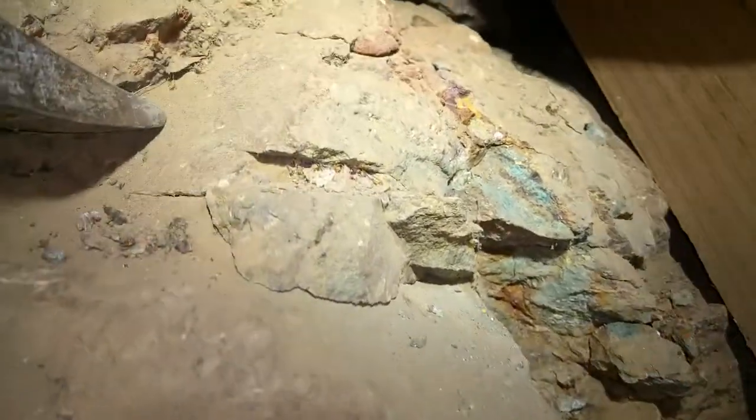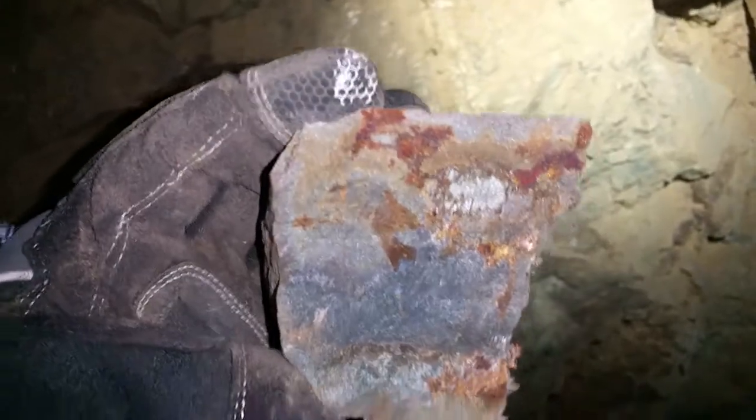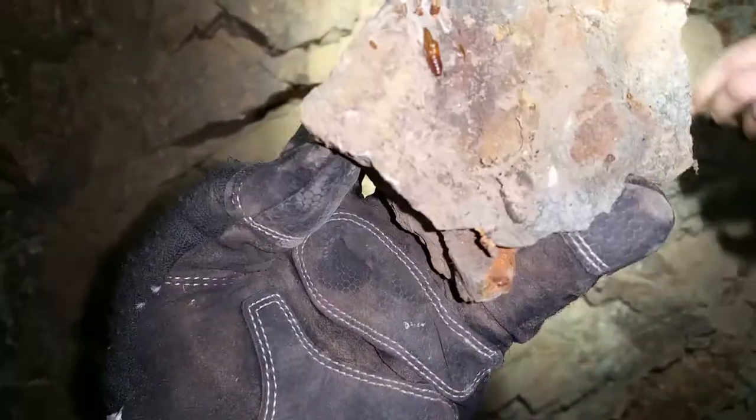Copper vein with chalcopyrite and pyrite in it. That looks like gold almost — that's what I think it is. We got arsenopyrite, we got copper. Look at that shine, that's just arsenopyrite. We got hematite, we got lines of limonite in this.